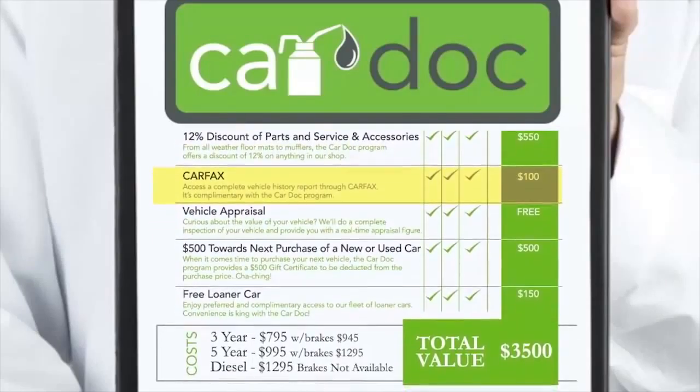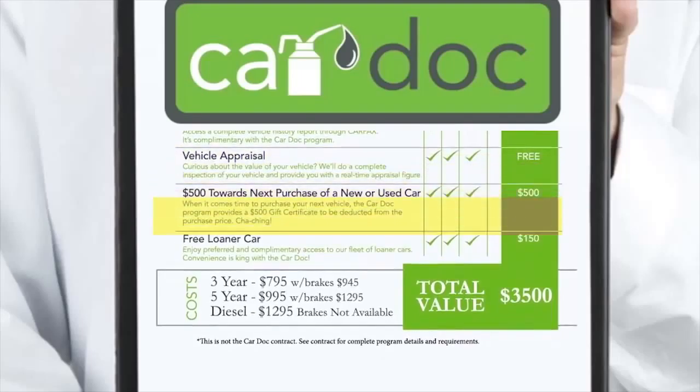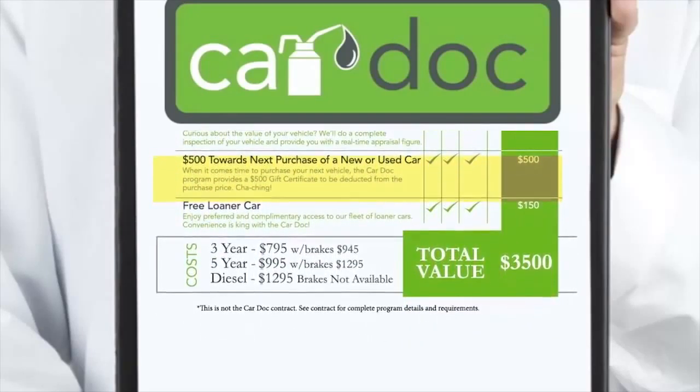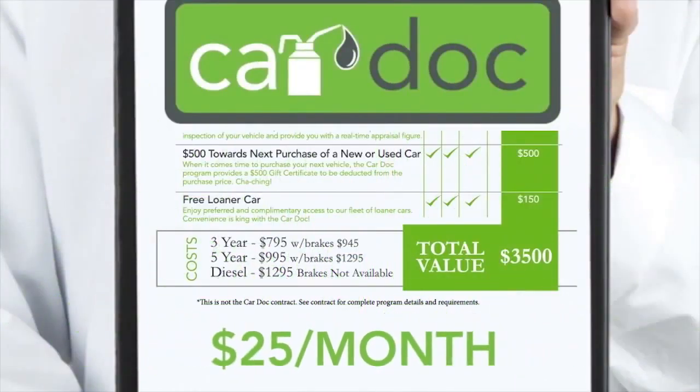Complimentary vehicle history report from Carfax, real-time vehicle appraisals, free loaner cars, and $500 off the purchase of your new or used car from this dealership. All that — over $3,000 in value — for as little as $25 a month.